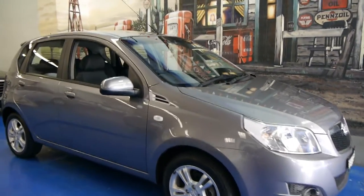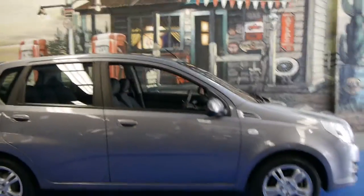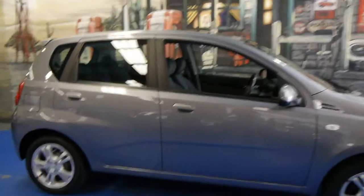Today we have for you a 2011 Holden Barina. It's done just 39,000 kilometres. It's grey in colour, with the Holden alloy wheels. This car is in very good condition, as you would expect for 39,000 Ks.